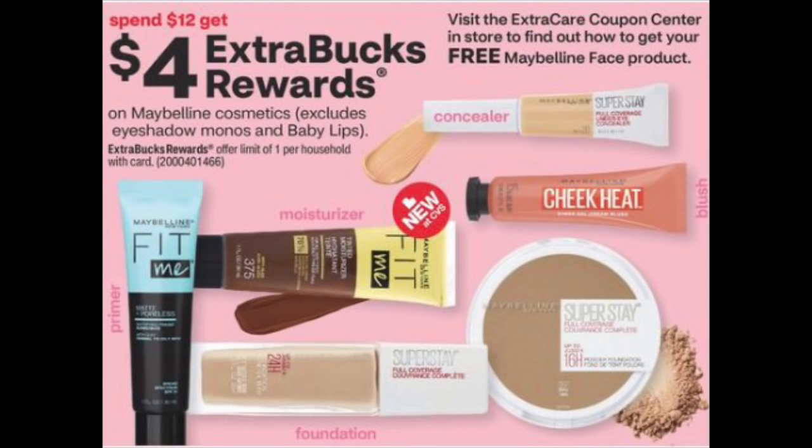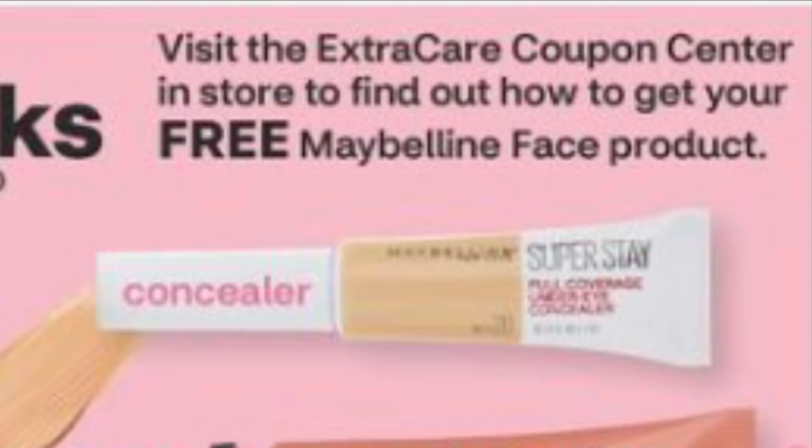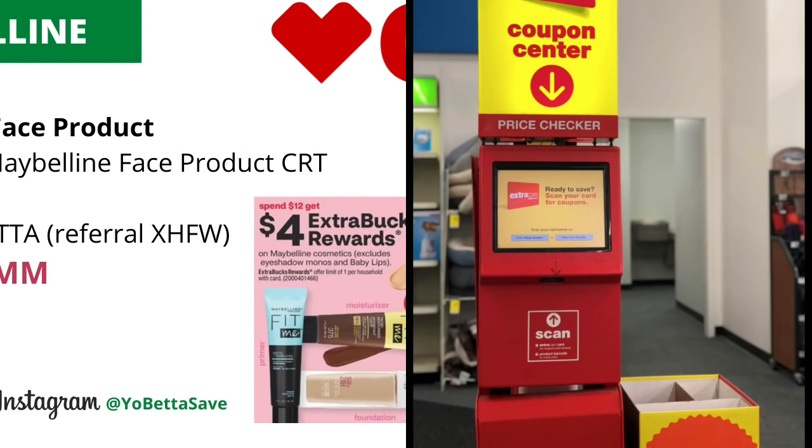Maybelline will be on a spend $12, get $4 back in ECBs with a limit of one, and it excludes the Maybelline eyeshadow monos and Baby Lips. According to the ad, visit the ExtraCare Coupon Center in-store to find out how to get your free Maybelline face product. I'm guessing when we scan our card or input our phone number at the coupon center we should receive a CRT for a free Maybelline face product, but we won't know until Sunday. That ExtraCare Coupon Center is the red machine located inside CVS stores.